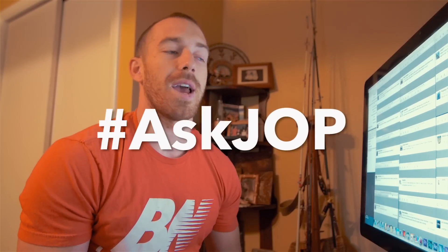What's up guys? Jacob Owens here for the Buff Nerds. We're about to get into Ask JO, Episode 4. Let's get into it.